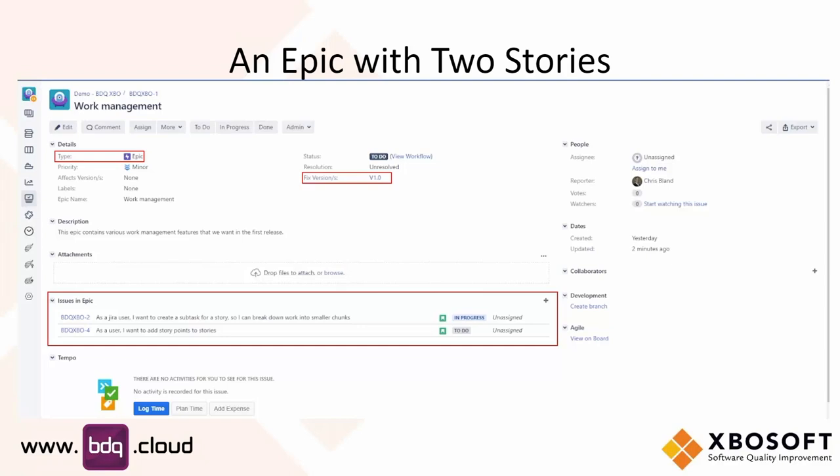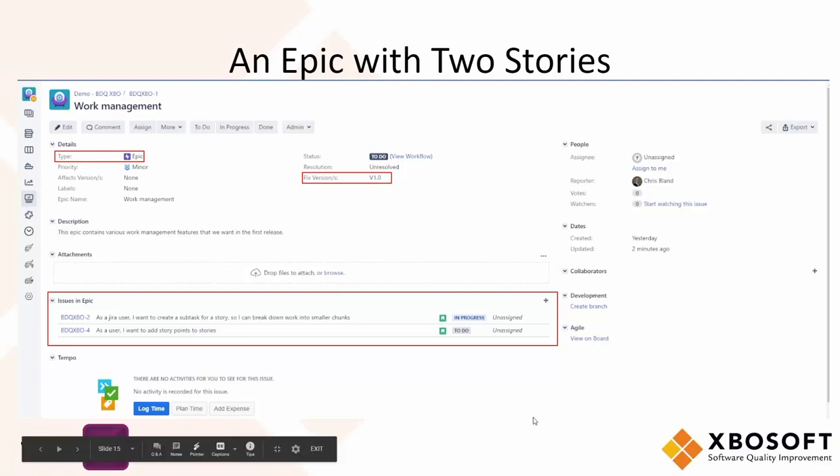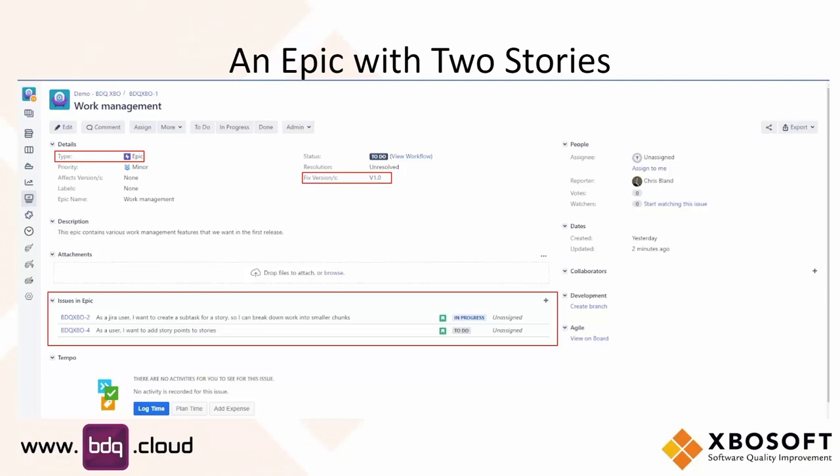In this particular case, we've got a couple of stories relating to this epic — one in progress and one to do. Stories should be written in a way that connotes the requirements. Jira creates a link to the underlying stories associated with the epic. The two issues are: 'As a Jira user, I want to create a subtask for a story so I can break down work into smaller chunks,' and 'As a user, I want to add story points to stories.' Later on, we will see how these interact with Zephyr so that we can think about how to test them.